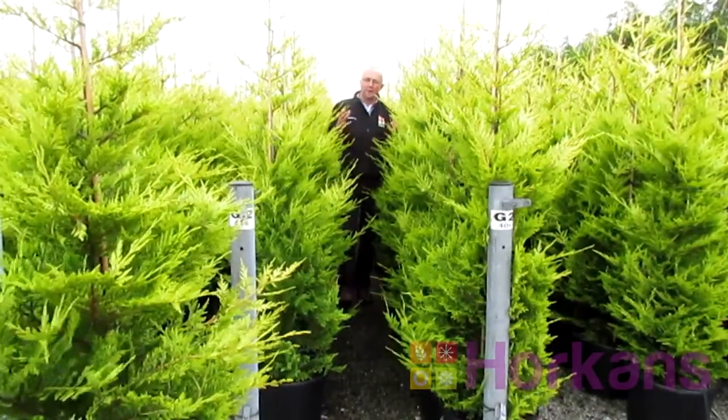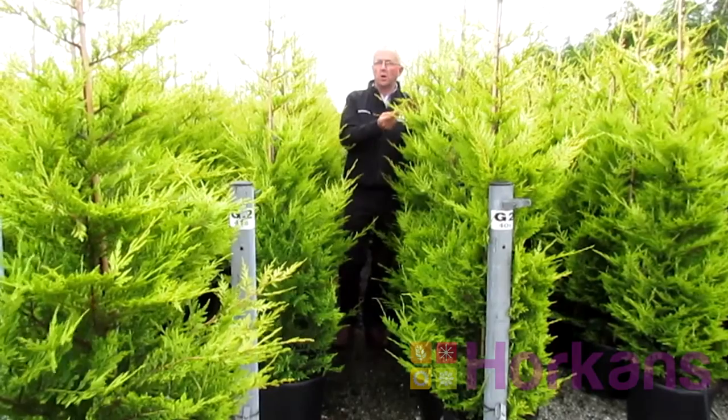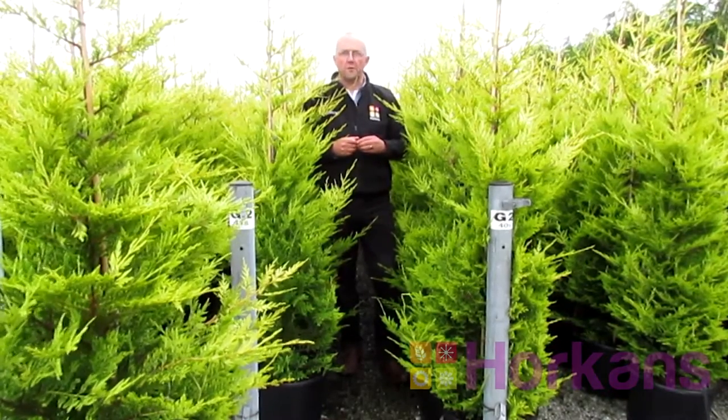Hi, Porrick here from Horkins and welcome to our hedging nursery. If you're looking for a plant to give bright colour, instant privacy and some security within a couple of years, then why not consider our golden conifers.